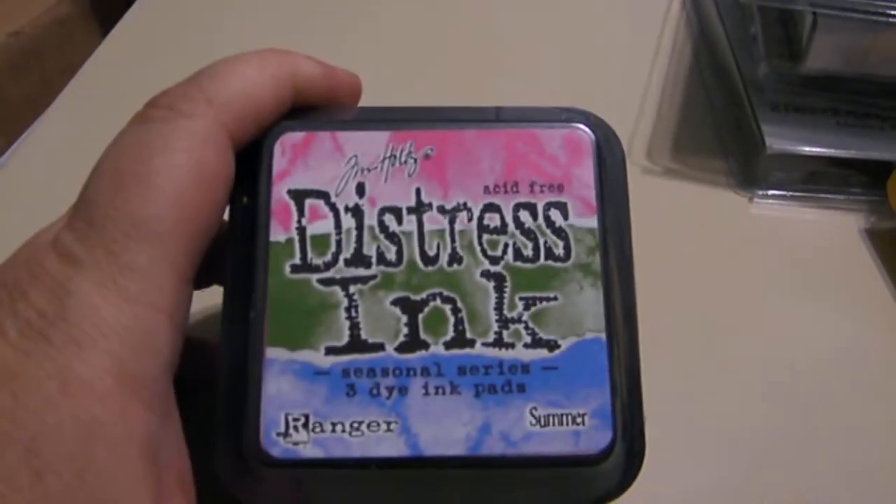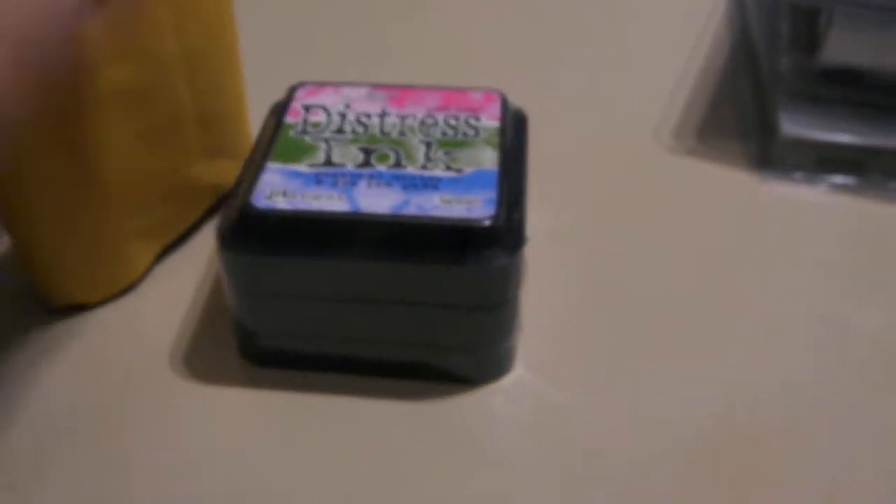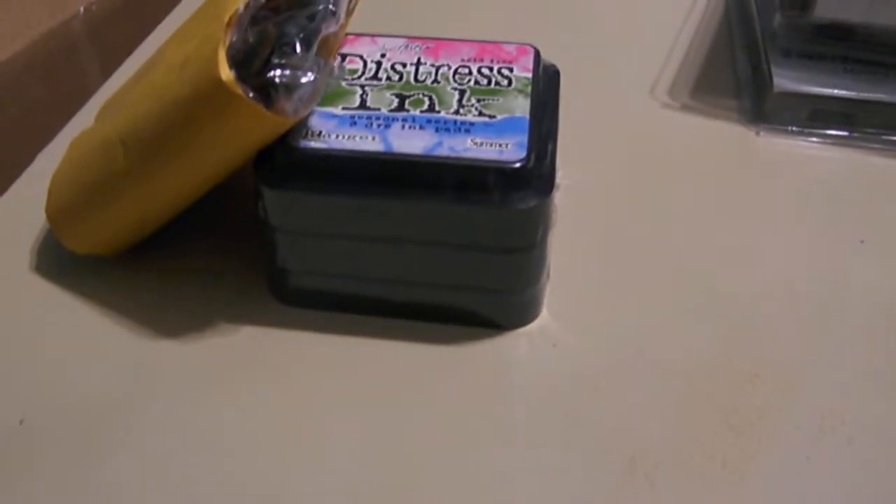Oh My Crafts had the summer set — which is funny because I had originally ordered the spring set with the distress markers from them. Oh My Crafts had a bundle set of the summer with the re-inkers, and I got the re-inkers for like $29.95. So it came out to be a good price.